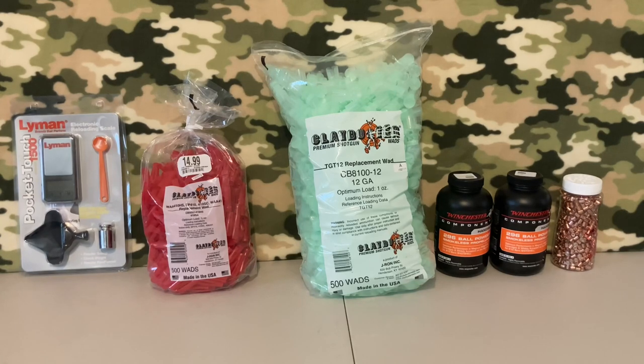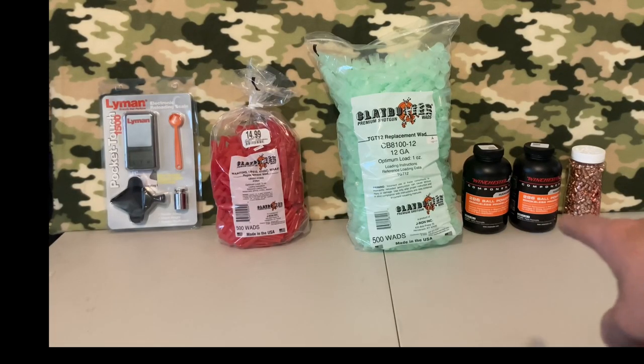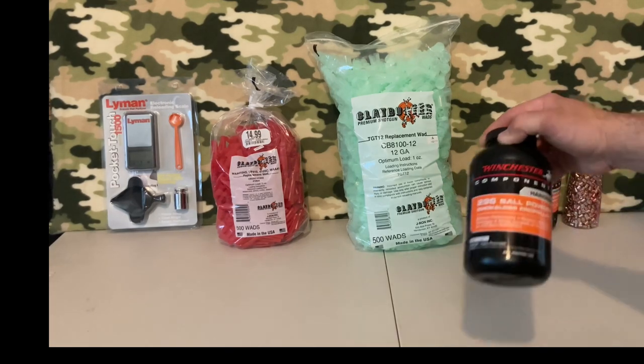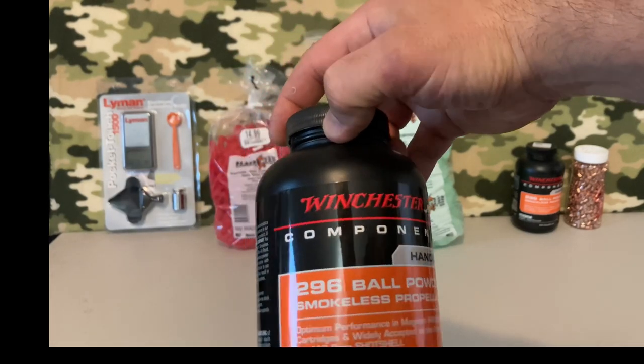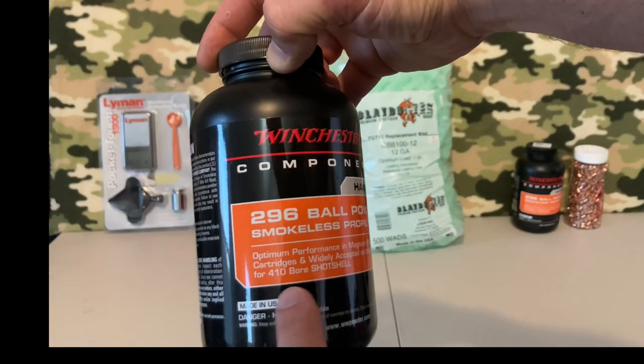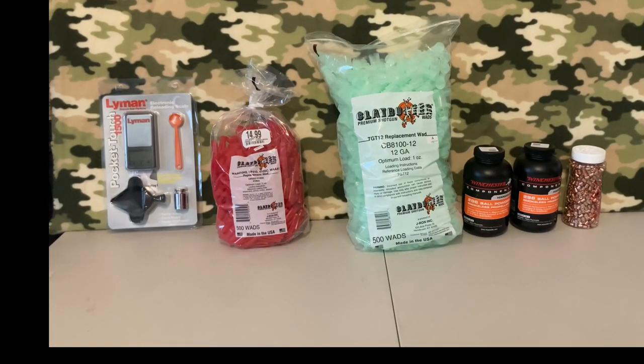That's a pretty good deal. Next to that I have some 12-gauge Clay Buster replacement wads — TGT12 or CB8100-12, optimized for a 1-inch load. Next to that I have some Winchester 296 ball powder, which is primarily for .357 Magnum and similar cartridges, but it's also made for 410 shot shells — you can see that right on the label: 410 bore shot shells. This is the only shotgun powder I found anywhere. I called three or four different shops and tried to order online, but big surprise — they don't ship to my state.